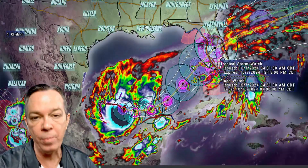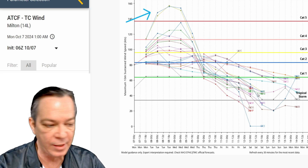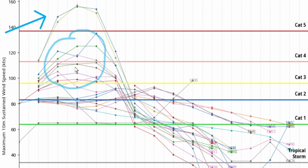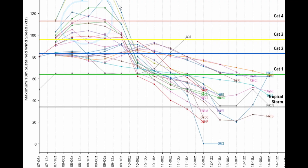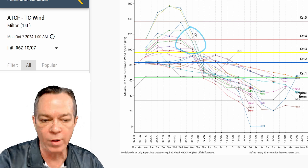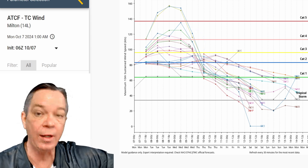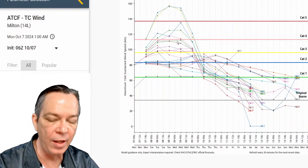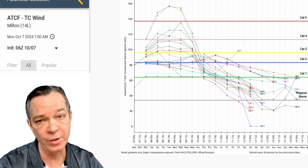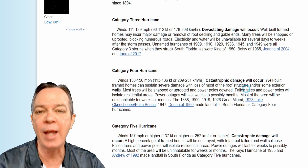A lot of people are saying this is going to be a Cat 4 on landfall. Whether this is a Cat 3, or whether it weakens down to a high-end Cat 2, you're still going to feel Cat 3 impacts as it's weakening down. It's going to be very powerful plus the storm surge, plus the tornadoes and everything else. Whether it's a high-end Cat 3, a low-end Cat 3, or a low-end Cat 4, it's going to be the same outcome — it's going to be devastating and catastrophic.